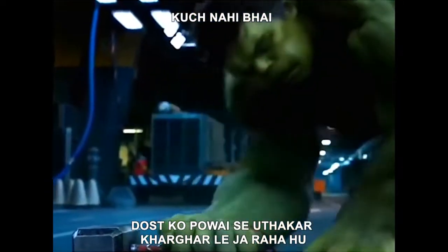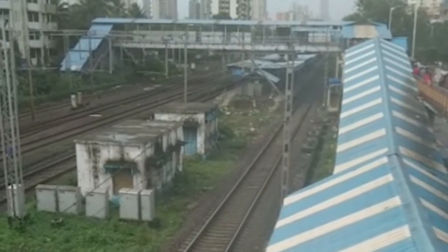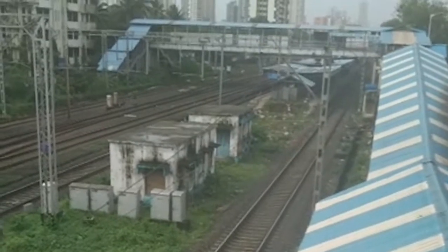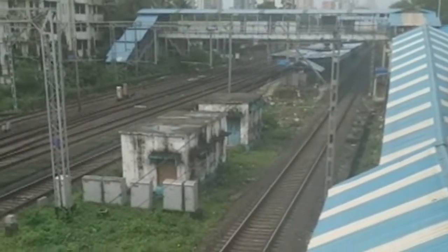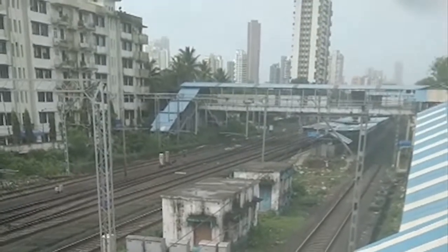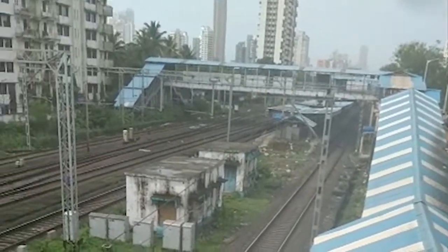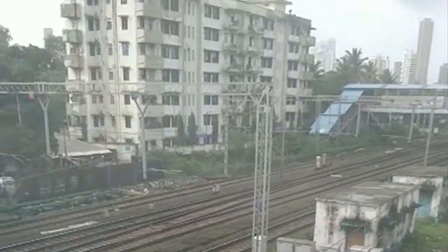After going to Kharghar, there is a waterfall in Kharghar, so we will go there. I have my backpack and I am ready. Now we will go. Bye bye!